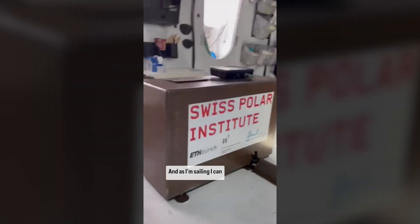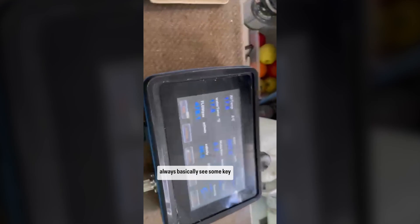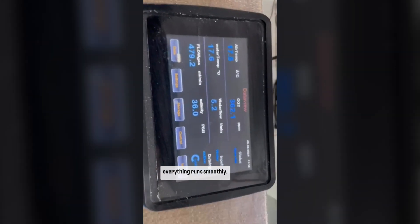And as I'm sailing, I can always basically see some key data here to make sure everything runs smoothly.